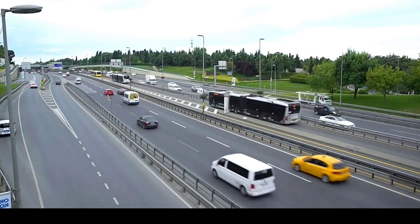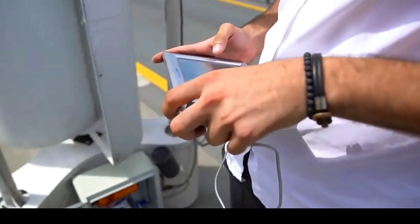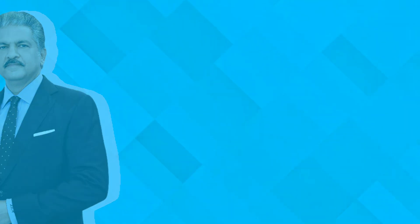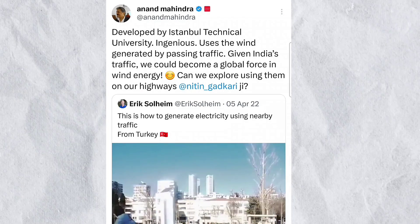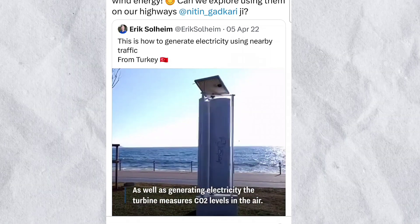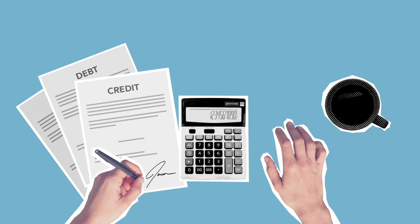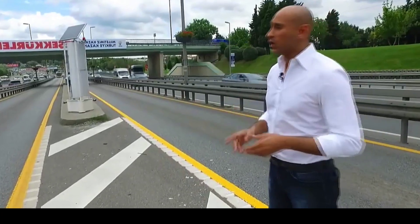Being relatively small in size, the device can be installed in a number of places. Indian billionaire Anand Mahindra is always keen to know about such new technologies. Last year, he posted a tweet by Erik Solheim, President of the Greenbelt and Road Institute, about how wind draft force from traffic on roads is used to generate electricity in Turkey, along with a video. Now let's do some calculations to understand the potential impact in the USA with this amazing technology.